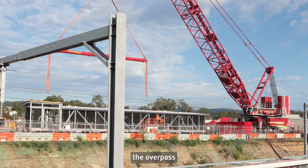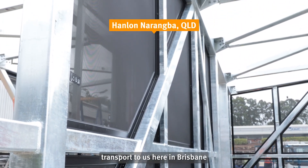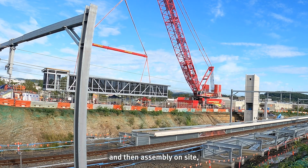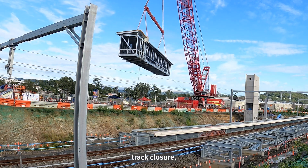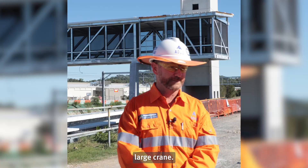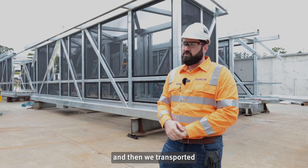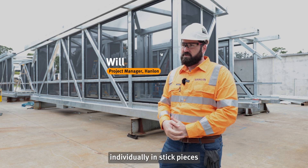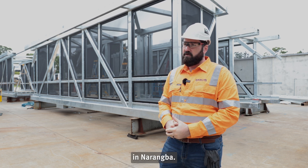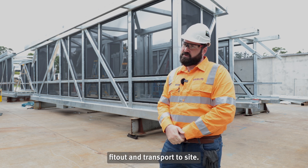The process of installing the overpass involved fabrication in Melbourne, transport to us here in Brisbane, and then assembly on site whilst being installed during the March-April track closure. We started fabricating in our Geelong office and then transported the segments up individually in stick pieces to our office here in Meringue Bar, which has now been put together in three segments for fit out and transport to site.